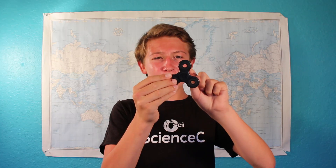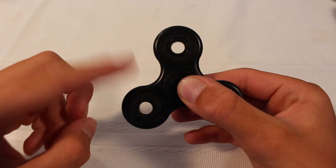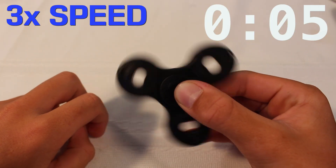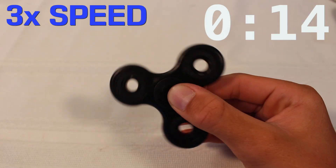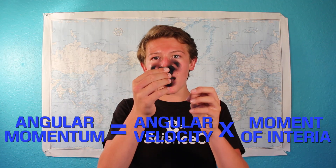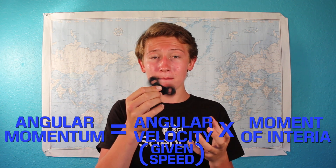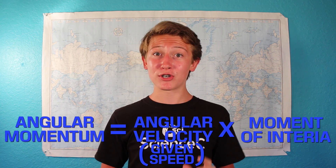So now we know that the bearings reduce friction, but why does the spinner have the shape that it does? If we spin the inside part of the bearing, we see that it spins for one or two seconds. But if we spin the outside with the same exact amount of force, we see that it spins for much, much longer. This is all thanks to angular momentum. Angular momentum equals angular velocity times moment of inertia. In that previous example, the angular velocity — basically the speed that we spin the spinner — was about the same, so it has to be the moment of inertia that changes.